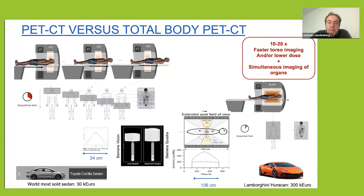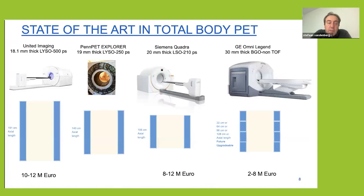Nuclear medicine physicians are really stimulated by this, but the main problem of course is the cost. It's like instead of buying a Toyota Corolla sedan you would have to buy a Lamborghini Huracán — about a factor of three to five difference. Nevertheless, there are quite some systems now on the market.